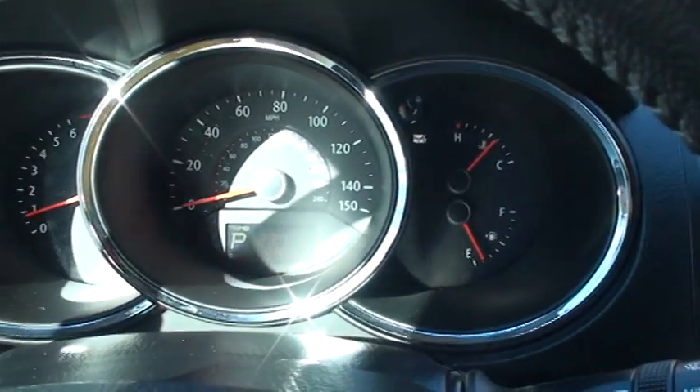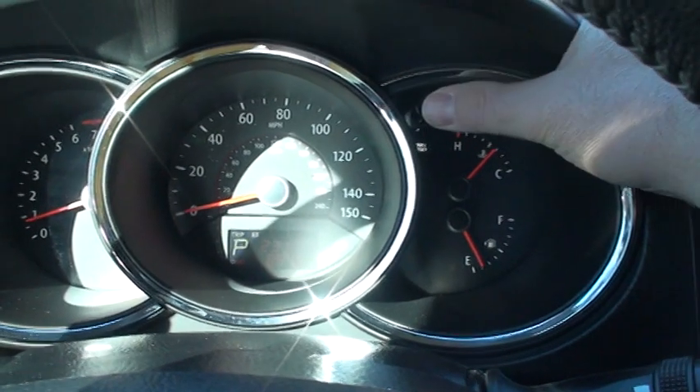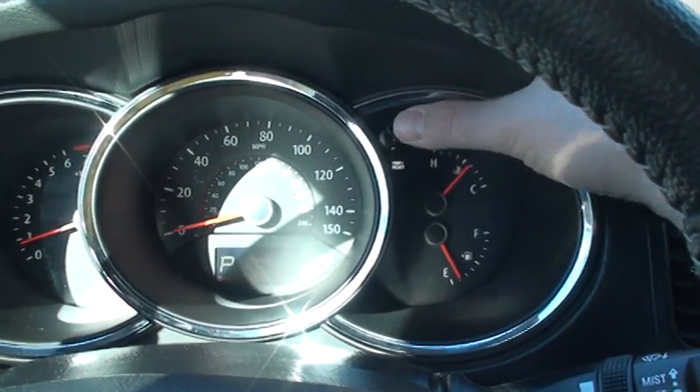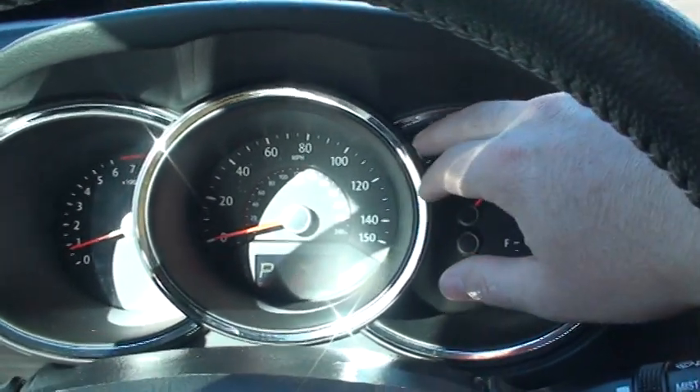It's got 89,760 miles on it. There's a trip, range, and fuel miles display. They'll get up to 27, 28 on the highway — not bad for a vehicle this size.